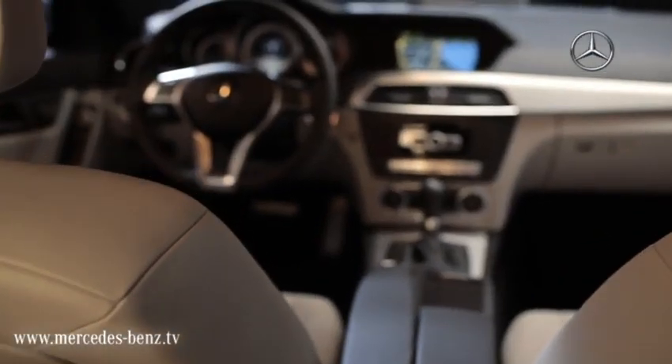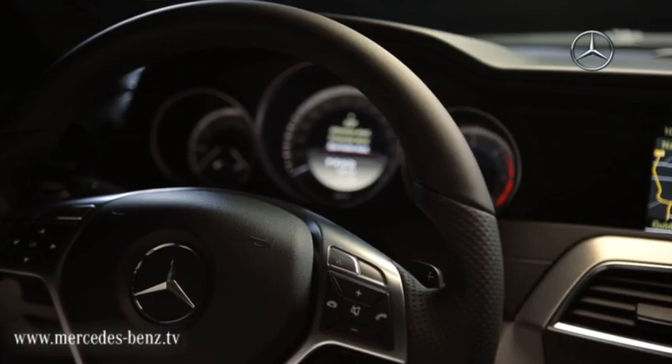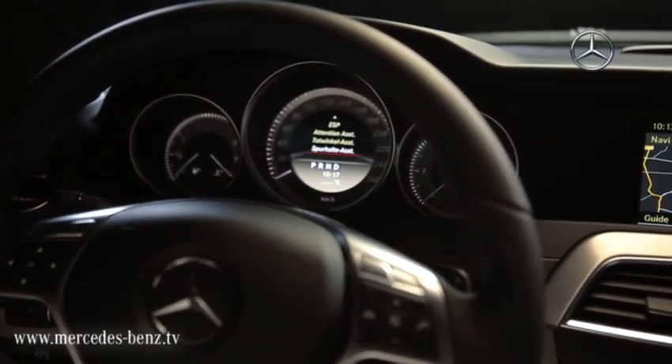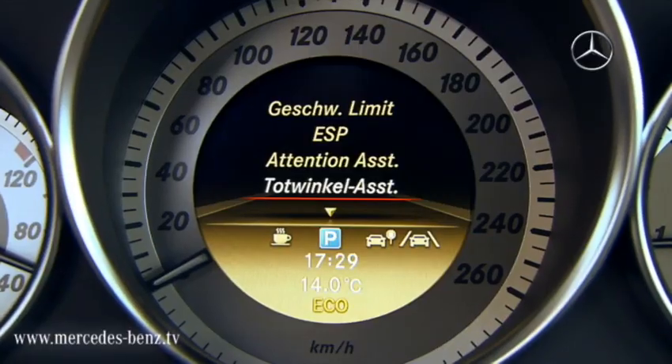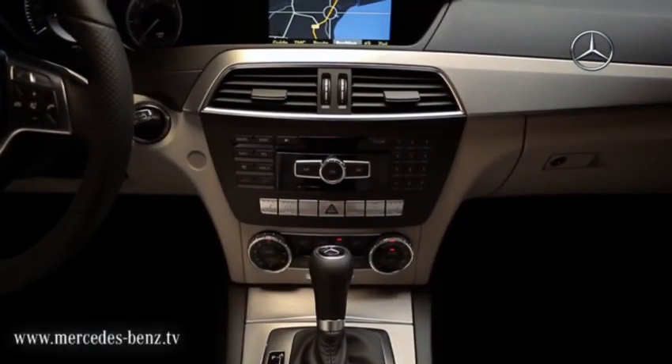Inside, the dashboard has been completely revised. Fine materials provide for a high-quality interior. A total of 10 new driving assistance systems are now available. The Blindspot Assist, Lane Keeping Assist and Co. provide for a safe journey.